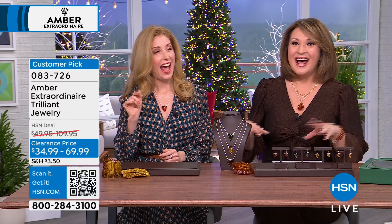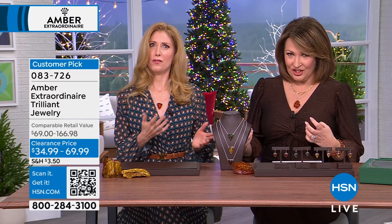Amber Extraordinaire, brought to us by the fabulous Jillian Hardarovitz. Hardarovitz is back — she flew in from Canada to join us.